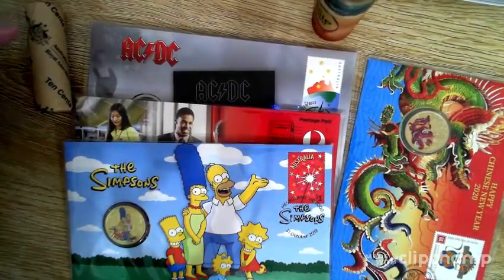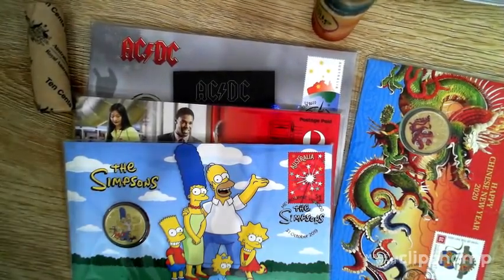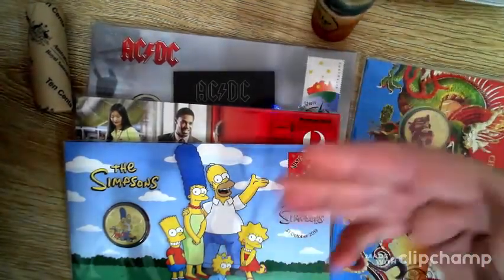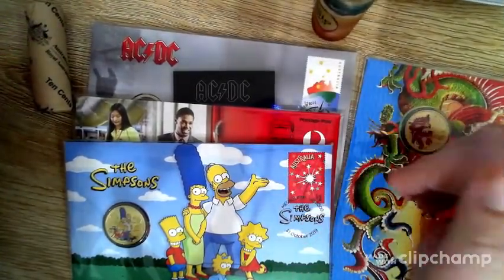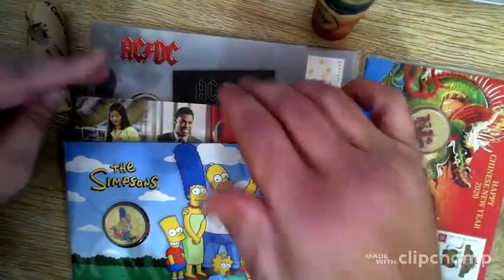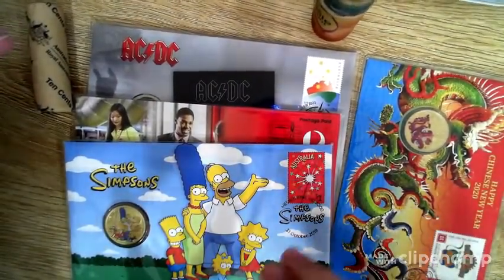Welcome, thanks for tuning in for another video — Silver Down Under here. Today we're going to be taking a look at the Australian PNCs. PNC stands for postal numismatic covers. Most countries have similar things — they're an envelope with either a $1, 20 cent, or 50 cent coin in them. Generally it's the $1 coins, though you do get 20 cent ones like the AC/DC.